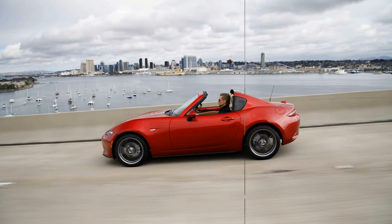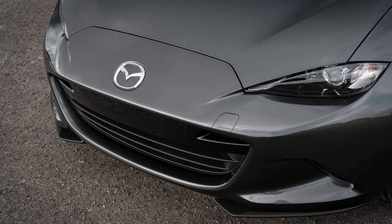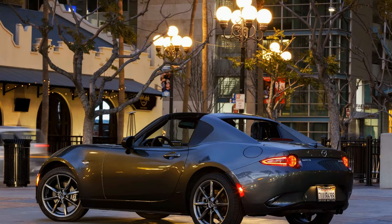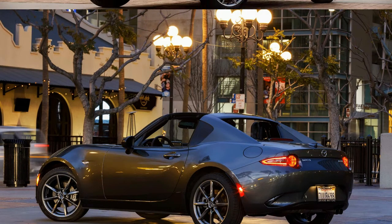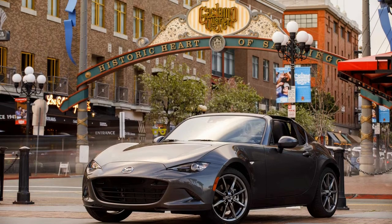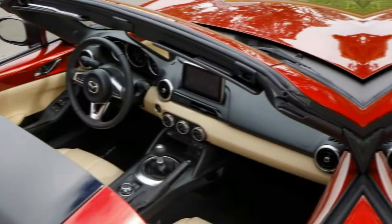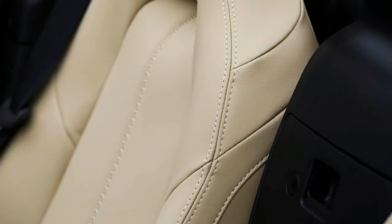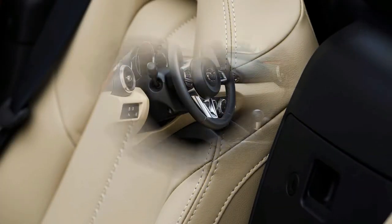Especially in the extra-cost Soul Red paint Mazda offers, the MX-5 Miata has a sinewy, sleek look that channels sports cars of the past without dripping in nostalgia. The Miata RF is the looker of the group, with its classic coupe shape and a retractable hardtop that deploys into the trunk in 13 seconds at the press of a button. The RF isn't a convertible per se, since it retains targa proportions when the top is stowed away.